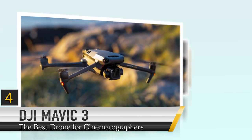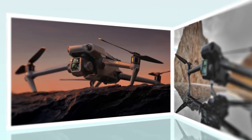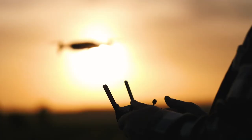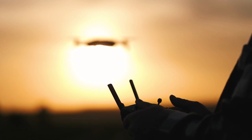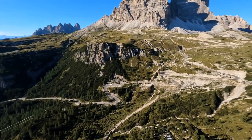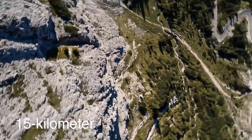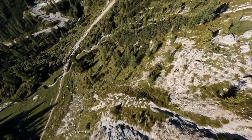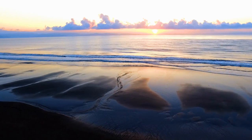Number 4: DJI Mavic 3, the best drone for cinematographers. If you are a cinematographer and want a drone with a 4/3 CMOS Hasselblad camera, then go and buy the DJI Mavic 3. The DJI Mavic 3 offers a 15-kilometer max transmission range, which means you can fly farther to explore and capture more. With the O3 Plus transmission system, live feeds are smooth and stable.